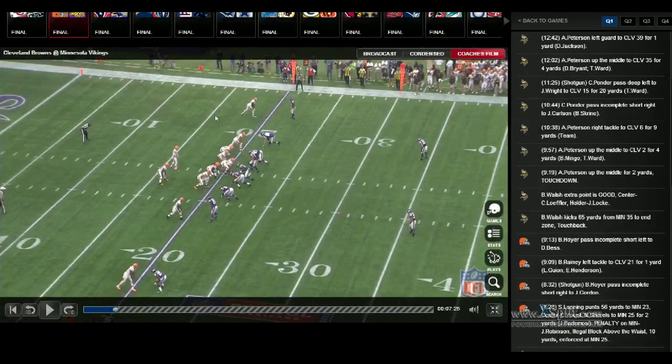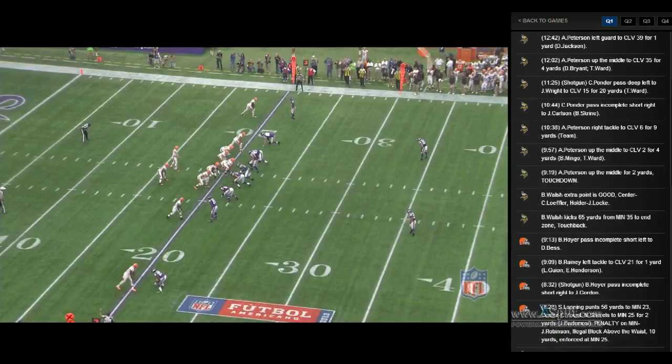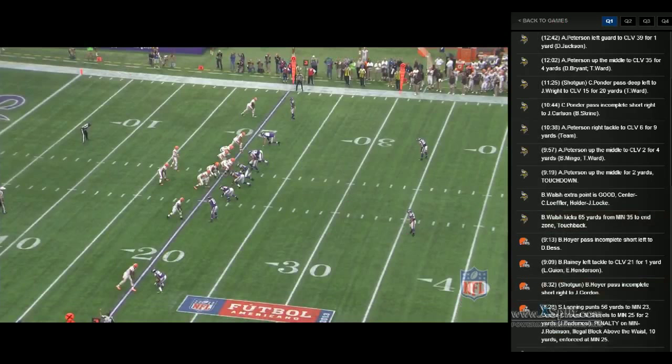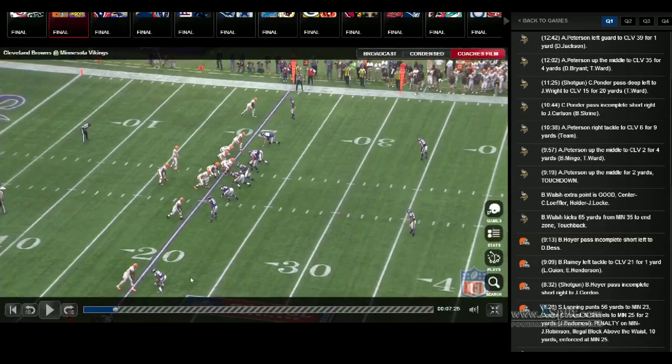Hey guys, Needle here, and I'm just going to do a quick look at Xavier Rhodes. He was a first-round draft pick for the Minnesota Vikings out of Florida State, and on this player I'm seeing him play left cornerback.